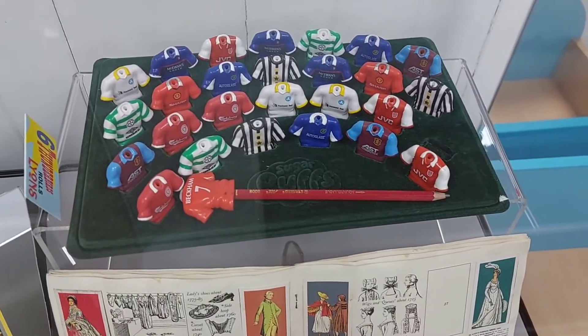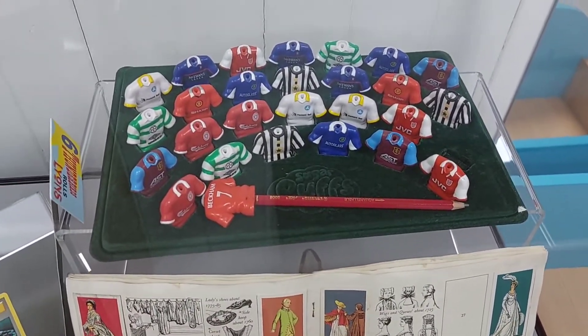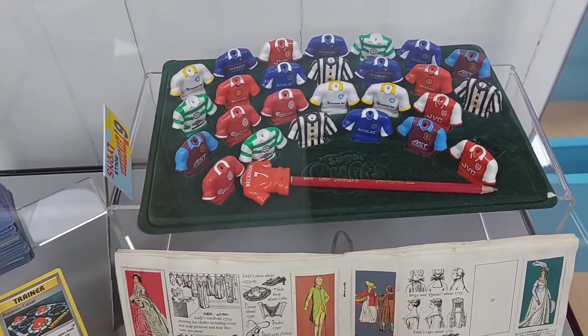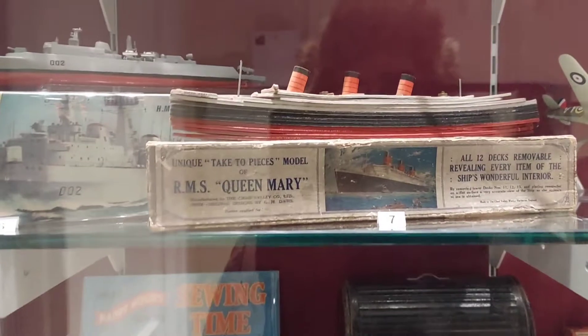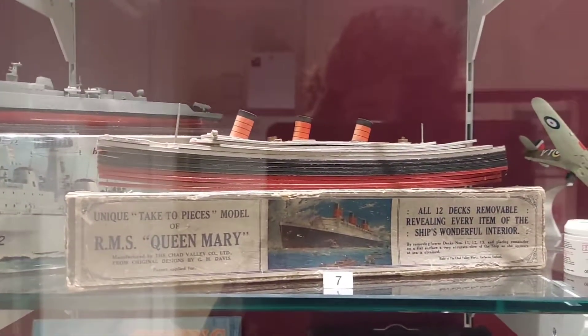Those pencil toppers — does anyone remember them? If you're from the UK, drop me a comment. There are some more toys in here that I'm going to show you before we head to where all the mining stuff is. There's the Queen Mary there — that's another place I'd love to go.